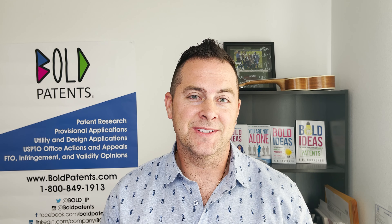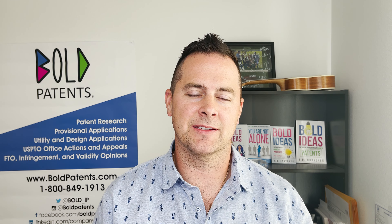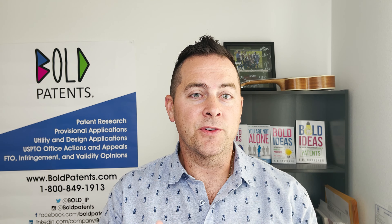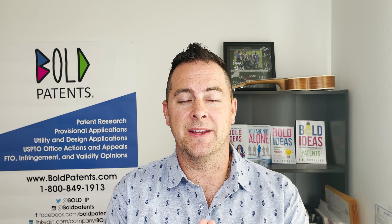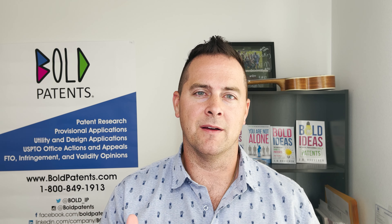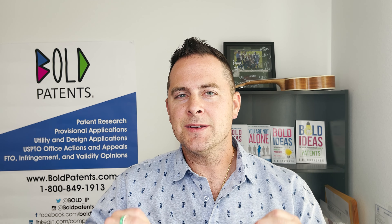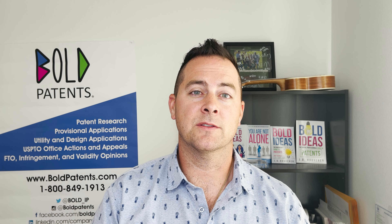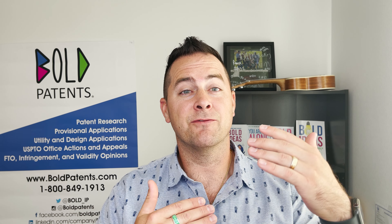All right, so first up, I want to talk about what a design patent even is. A design patent governs the way that something looks. It is the first of its kind in that specific category, and it must be novel and non-obvious over previous designs that have come before. So it's got to be first of its kind, but it doesn't protect what it does — it just protects the way it looks. And so what you'll own is a set of drawings.